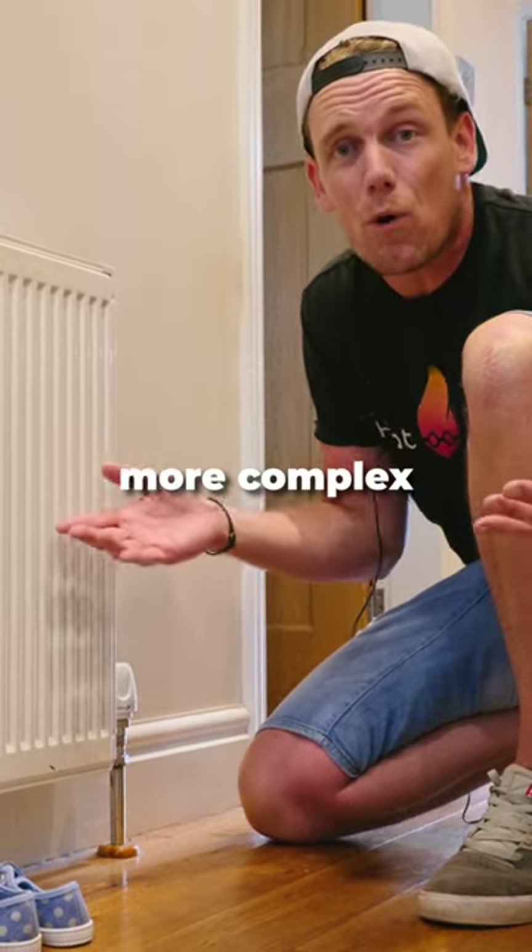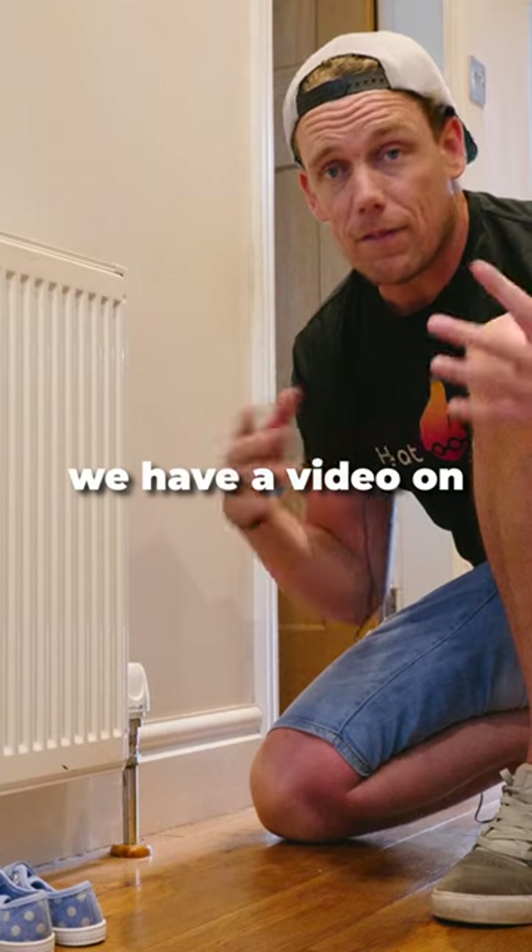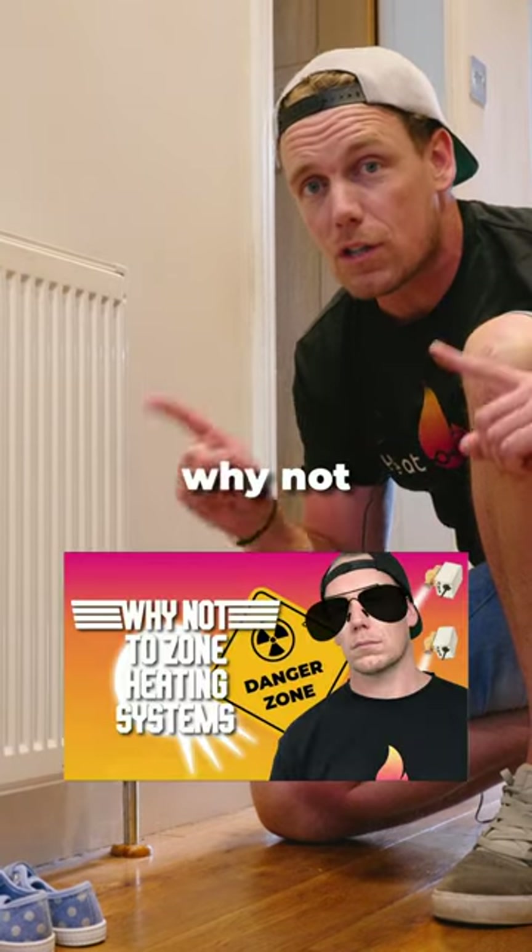For a condensing boiler, this can be more complex as there are more variables at play. We have a video on that called 'Why Not to Zone Your Heating'.